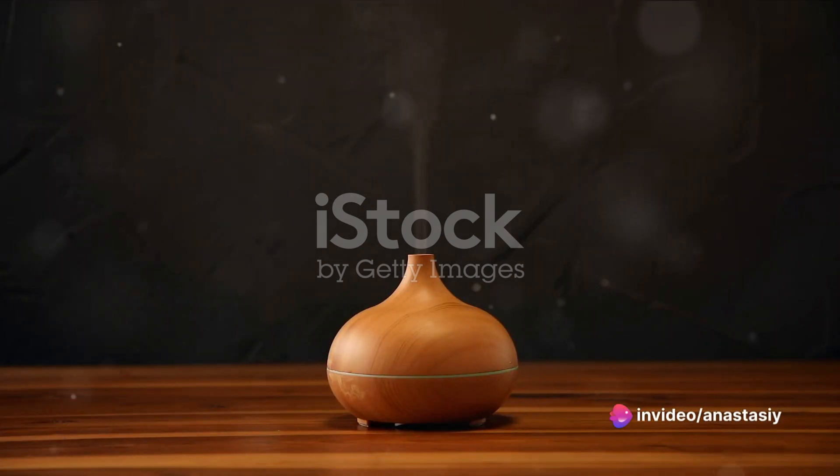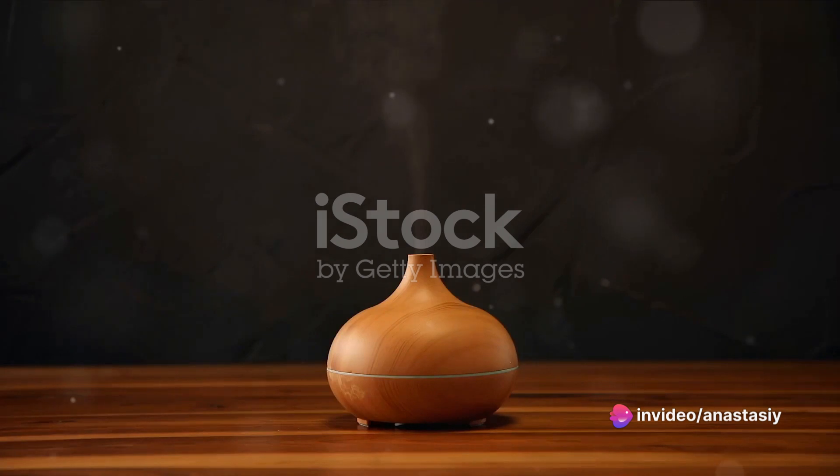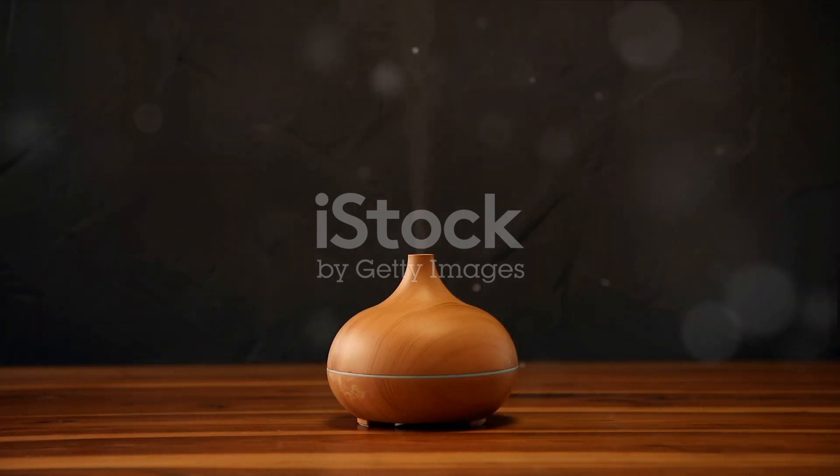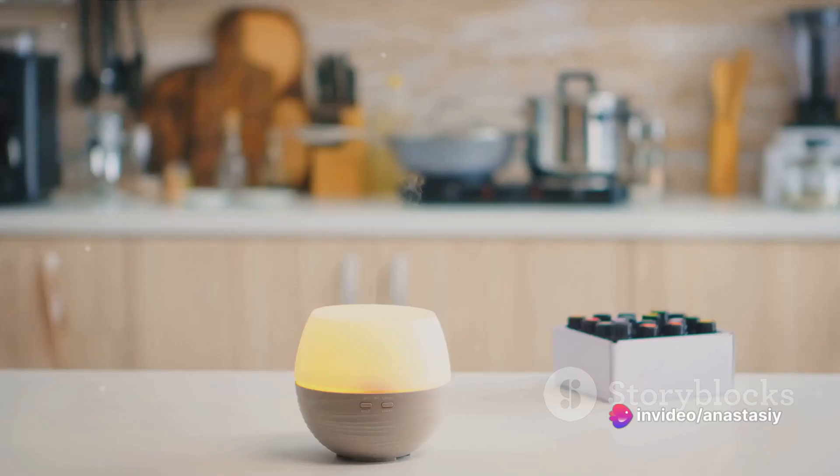Alternatively, you can use an aromatherapy diffuser. Fill the diffuser with water, add a few drops of your essential oil, and let the device disperse the scent throughout the room. This method is ideal for a continuous release of aroma, perfect for setting a mood for a longer period.